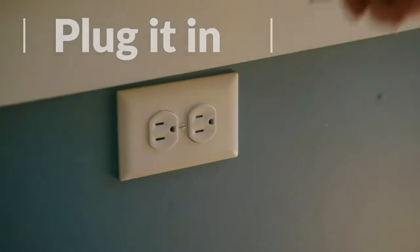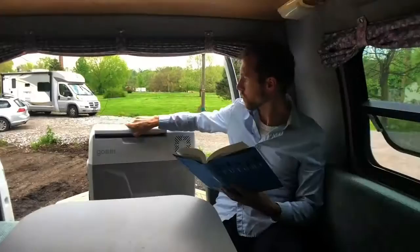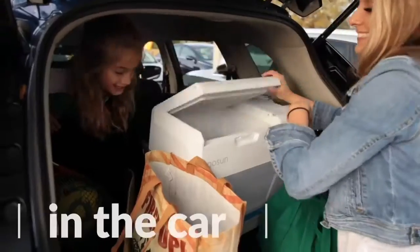When energy is abundant, just plug into the nearest outlet or car adapter and you'll have a fridge in your RV, boat, car, or garage.